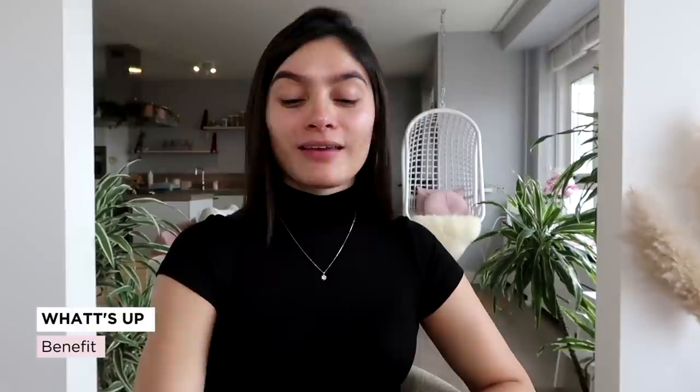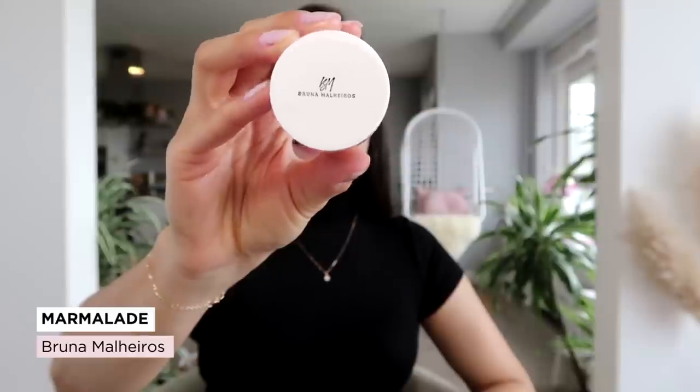Esse tom de champanhe se assemelha muito ao Soft and Gentle MAC. Porém, como vocês não encontram o Tony Moly no Brasil, eu vou dar um spoiler: eu vou mostrar duas versões que muitos assemelham ao Tony Moly e que vocês encontram no Brasil. Uma inclusive é nacional. O primeiro é o What's Up Benefit, e o outro é o Marmalade da Bruna Malheiros, que tem textura gel. Vou fazer o swatch rapidinho para vocês.